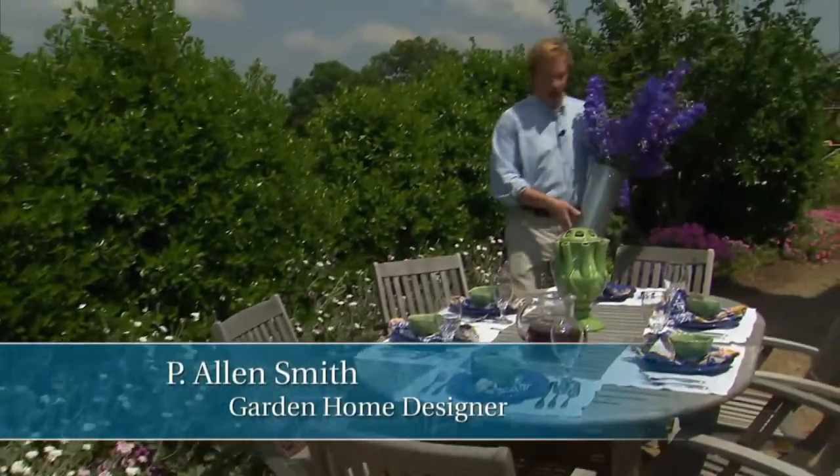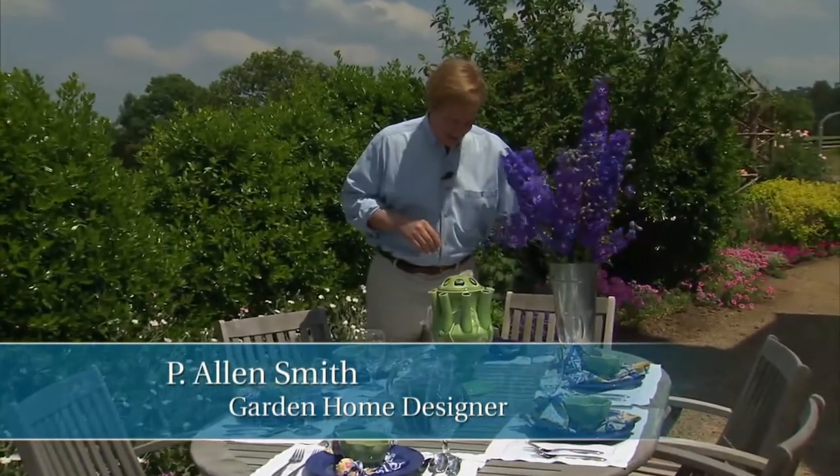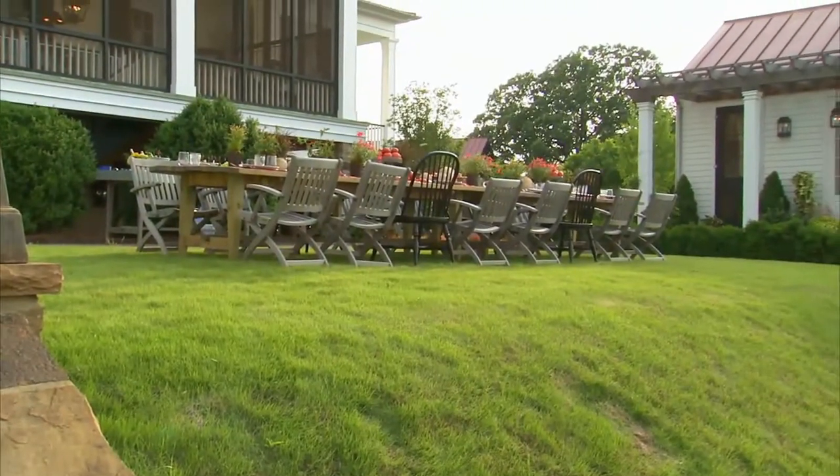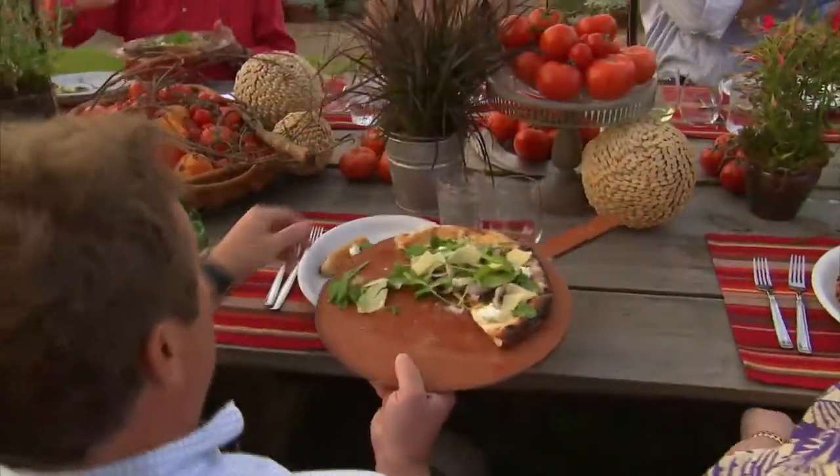Hi, I'm Alan Smith. Welcome to The Garden Home, a show about design and blurring the lines between inside and out. I love to, when the weather's cooperative, move many of my indoor activities outside, such as entertaining and dining.